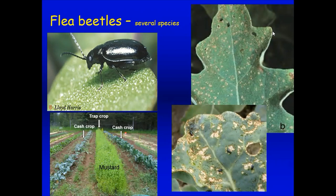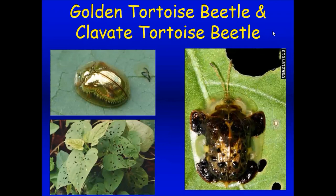We've gotten questions this year about the golden tortoise beetle and the clover tortoise beetle — really weird-looking beetles, one very gold, the other looking like a turtle. They like to eat holes in morning glories and sweet potato vines. There's not a lot of good control information about these; you might start with insecticidal soap but may need something stronger because these are pretty tough pests.